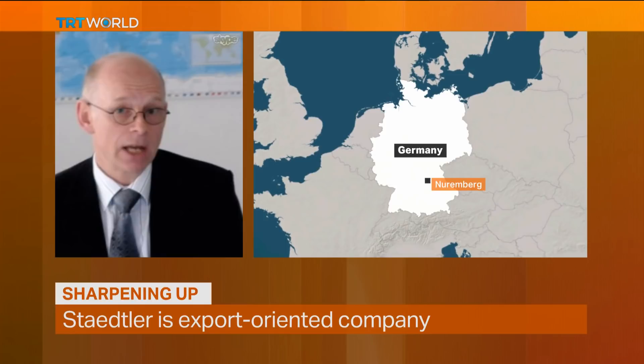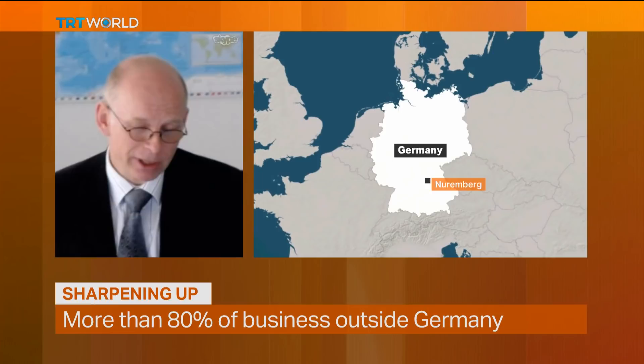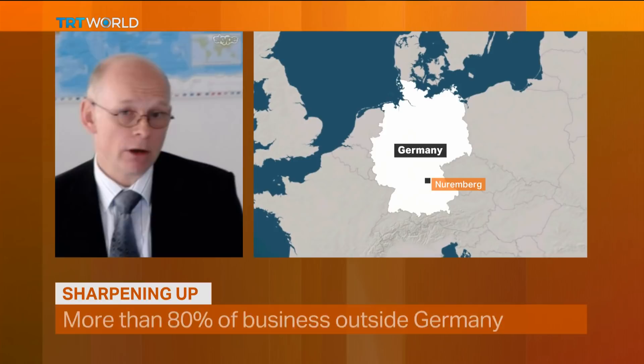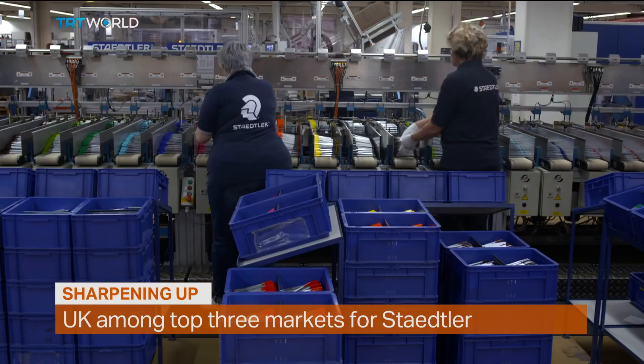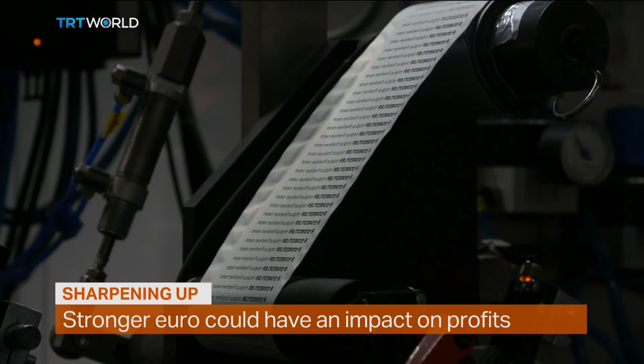What are your main markets? Is it mostly domestic or do most of your profits come from overseas? We are a heavily export-oriented company. The German share of our overall turnover is roughly 14 to 15 percent, meaning more than 80 percent of our business is outside our home country. On a global scale, Europe is close to 50 percent including Germany, and the other half is outside of Europe — more or less split evenly between the Americas and Asia.